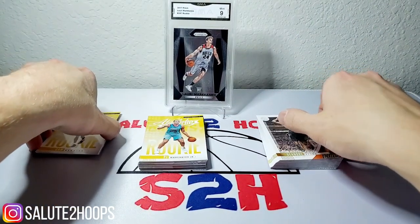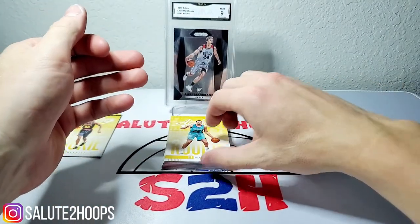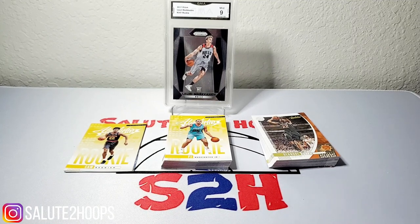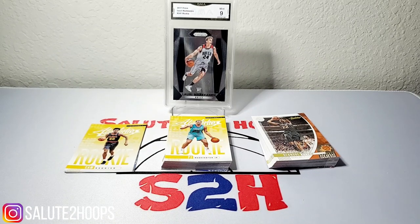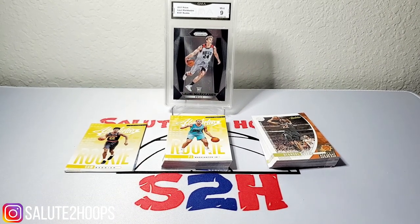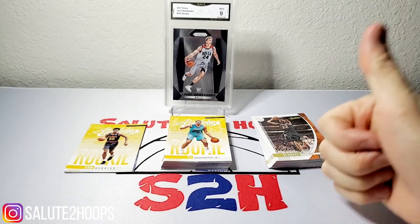That concludes this video, guys — just a short little video featuring the Absolute Memorabilia collection. If you haven't watched the first video featuring this product, take a watch — we definitely got a lot more hits in that one with fewer packs, which is crazy. But that's just how the dice rolls sometimes. Hope you guys liked the beginning of the video too — a lot of people probably didn't know Target sold card supplies. At least now you know you can go to Target and get penny sleeves for super cheap. I appreciate you guys watching, definitely more videos to come. Some investment videos and so forth — I love doing this. Thanks for watching, see you next time!